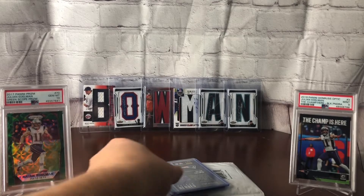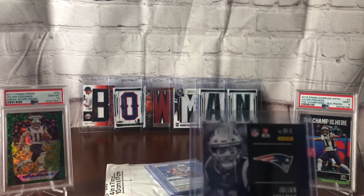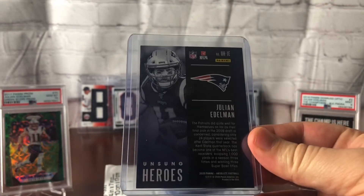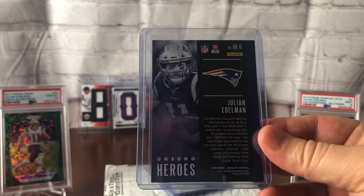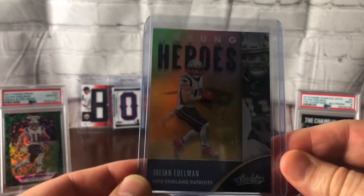My personal collection has grown to about 250 cards of Edelman, which is a pretty big chunk over the 10, 11 years that he's had cards. In 2011 and 2012 he didn't actually have any because he was kind of a bench warmer back then. His rookie card is out of 2009. But what we've got here is a 2020 Absolute, just arrived in the mail today. It's going to be an Unsung Heroes — I guess you would call this the Gold Foil — and it is numbered 10 out of 10.